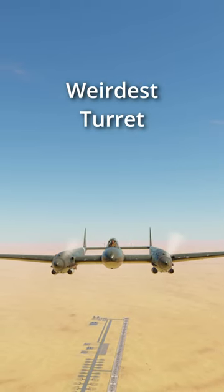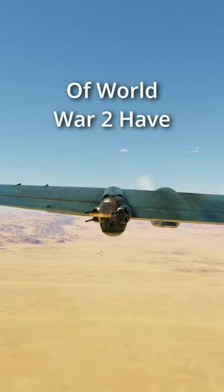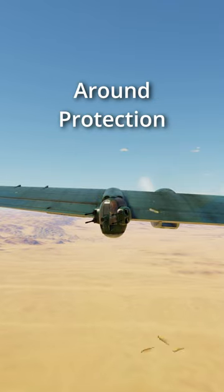This World War 2 plane has the weirdest turret. Generally, many planes of World War 2 have turrets and machine guns for all-around protection against fighter aircraft.